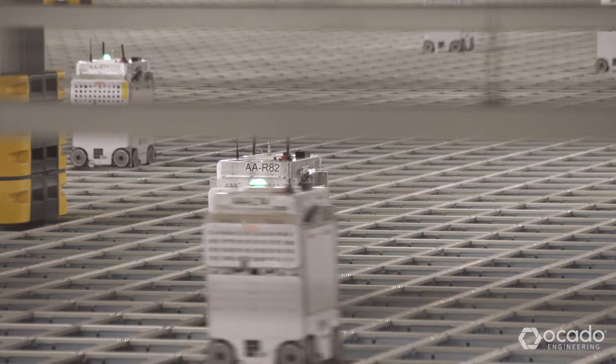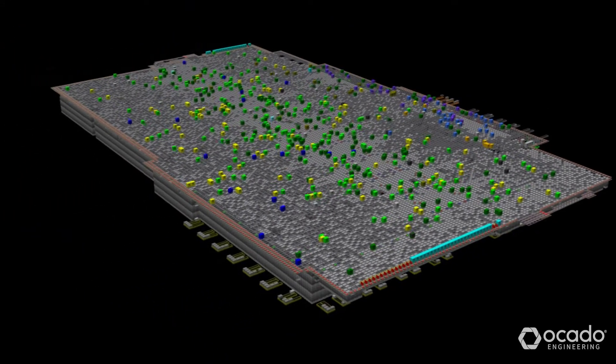The automation engineering journey starts off with product development. This is the team that designs and develops our highly automated machinery — things like our bot, our grids, and our peripherals.